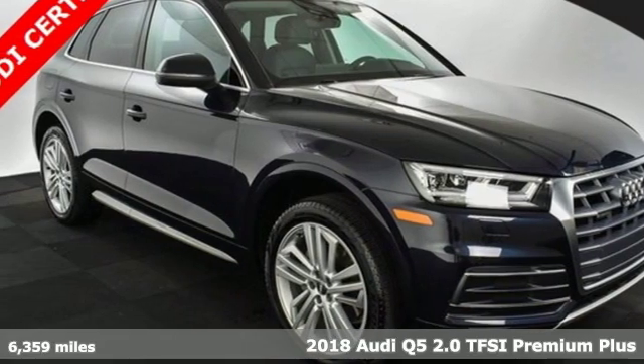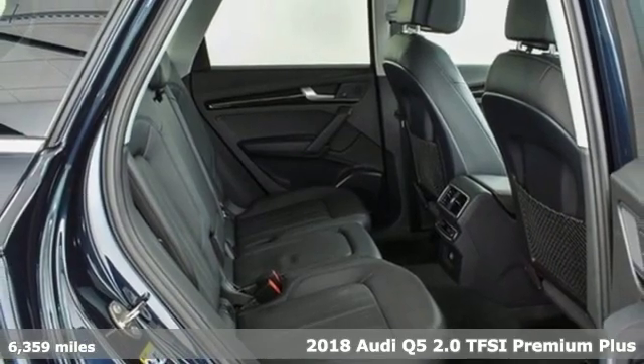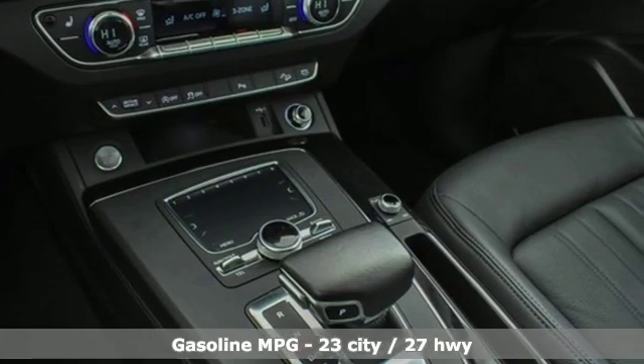Here's a 2018 Audi Q5. It's time to step up to a luxury crossover that answers your demand for elegance, technology, and safety. And it comes with all the amenities you need.